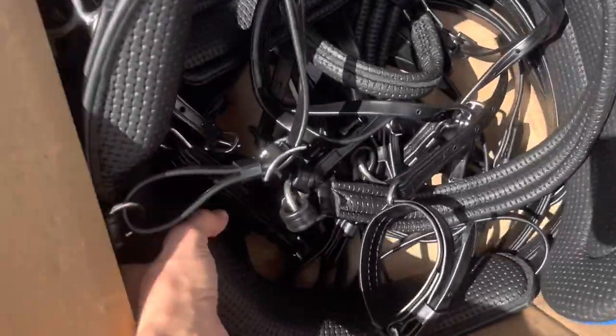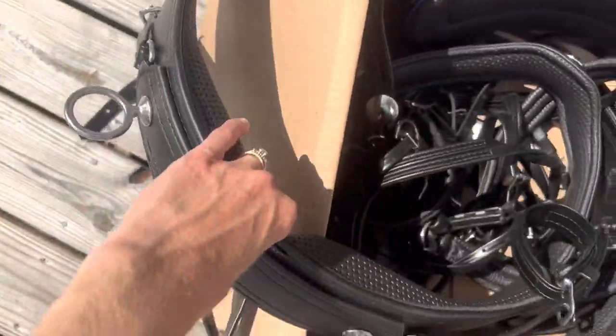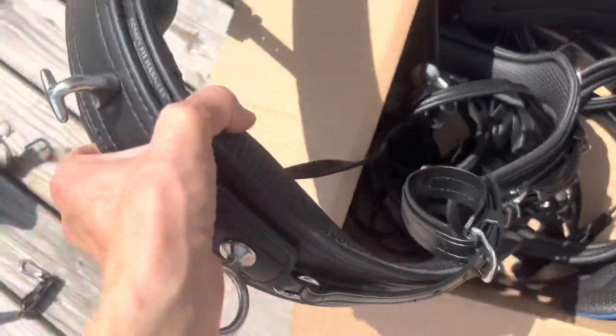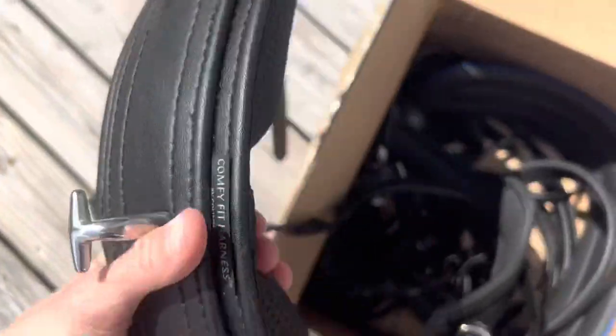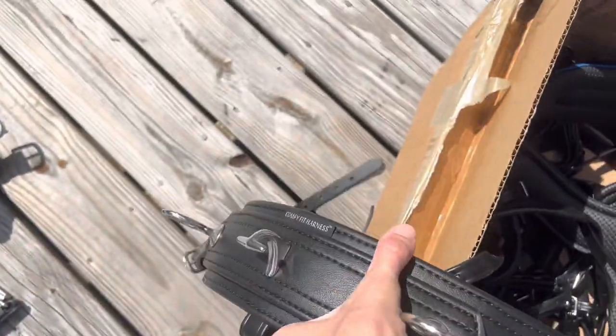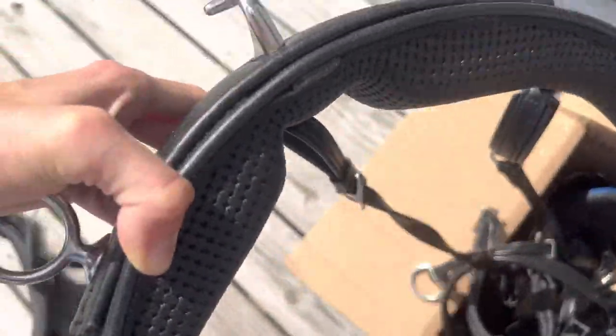I went with the treeless comfy fit saddle, just because I did chat with Mindy a little bit, sent her some pictures, and talked to her about my mini who is definitely more of a little round guy — so that's why we decided to go treeless.